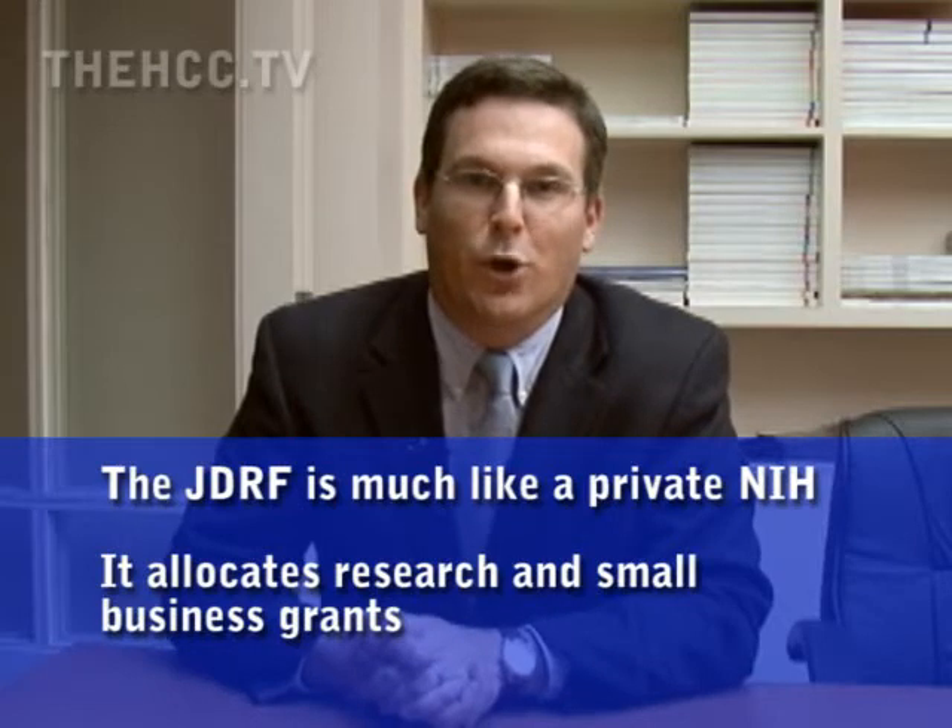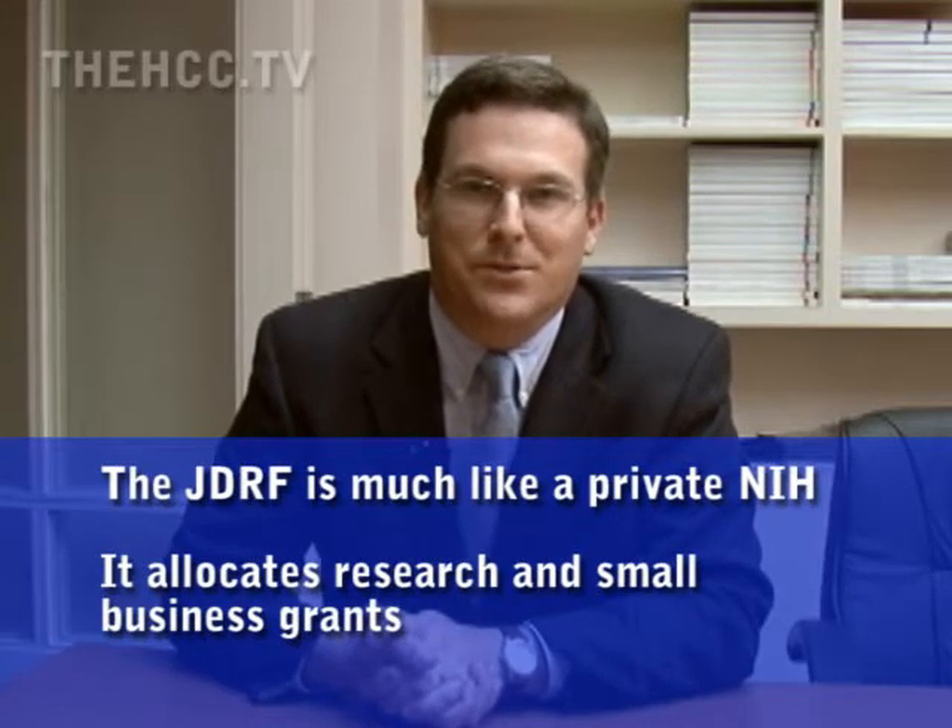I am Aaron Kowalski from the JDRF. I am a Program Director and Research Director for the JDRF Artificial Pancreas Project. The Juvenile Diabetes Research Foundation, or the JDRF, is an organization that's committed to finding a cure for diabetes and its complications through the support of research.